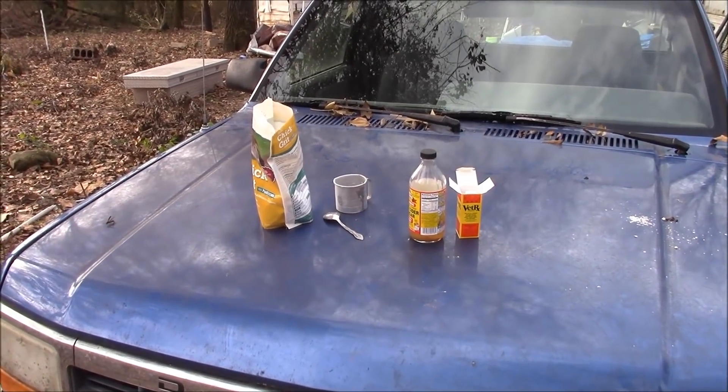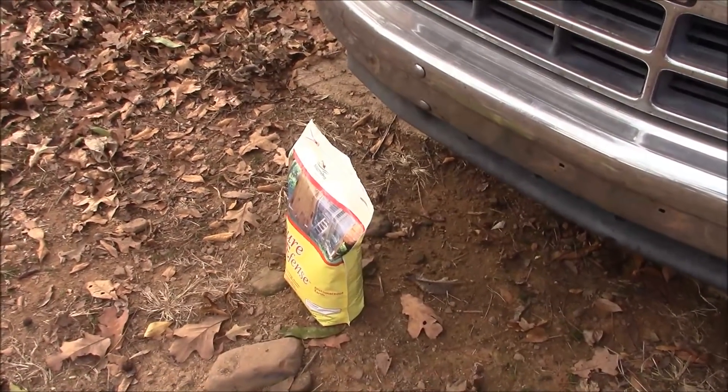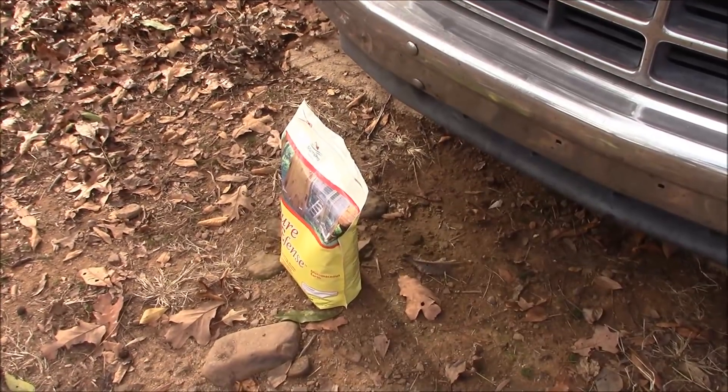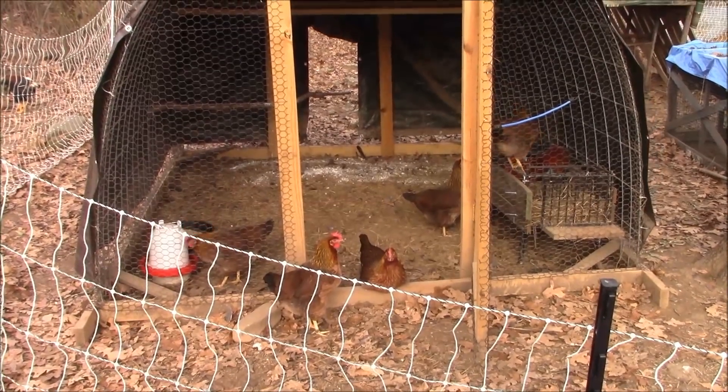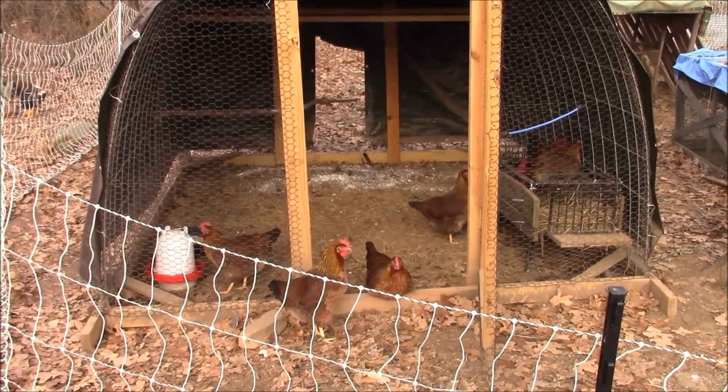That's chick grit for the 10 baby chicks that I hatched, and they're also getting a treatment of diatomaceous earth today. I just sprinkled this coop with diatomaceous earth and I'm going to put a layer of dry hay on top.